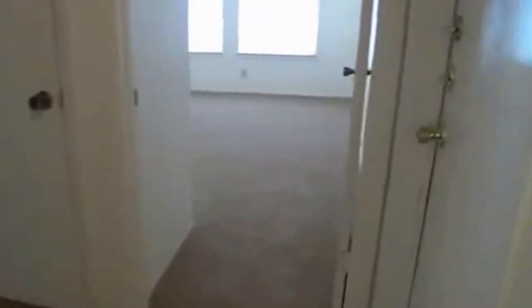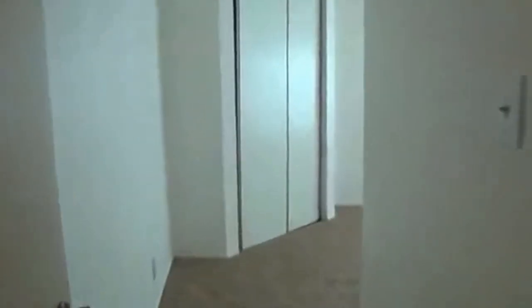Now we're looking at the other two bedrooms. Right through this door will be the garage. This bedroom here is going to be the smallest of the two — approximately 11 by 11. And this other one is going to be approximately 11 by 12, just a little bit bigger.